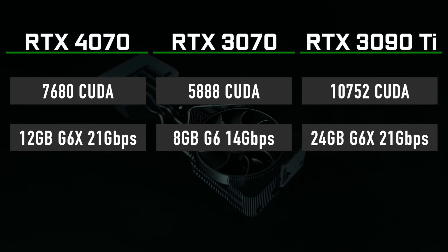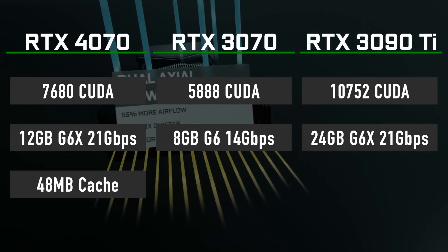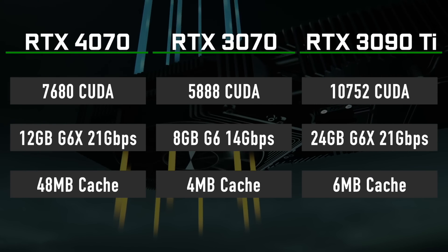The most notable improvement comes in the form of a larger cache. RTX 4070 has 48MB of it, compared to just 4MB on the 3070 and 6MB on the 3090 Ti.